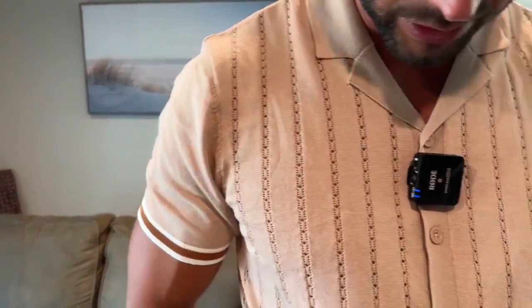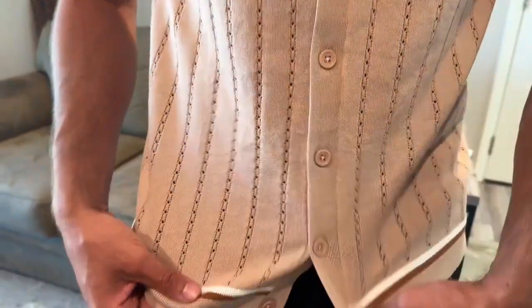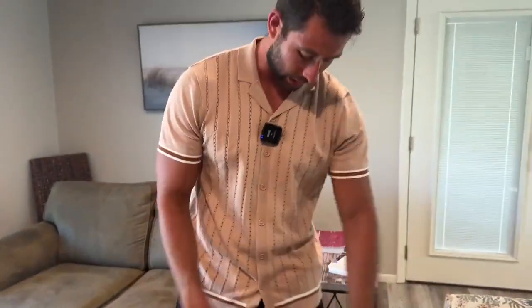Hey guys, wanted to give you a closer look at this shirt that I got off of Amazon. The material is kind of like an eyelet material where you can see through it, so it's super breathable — really nice to wear to the beach or out on a hot day. Super comfortable and very stretchy.